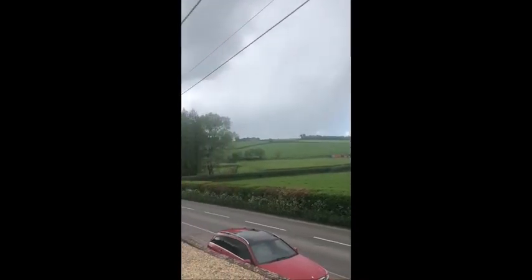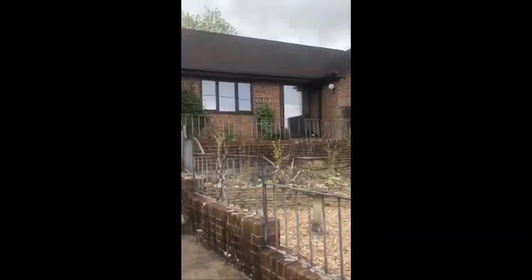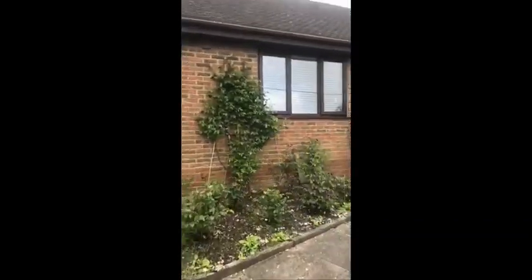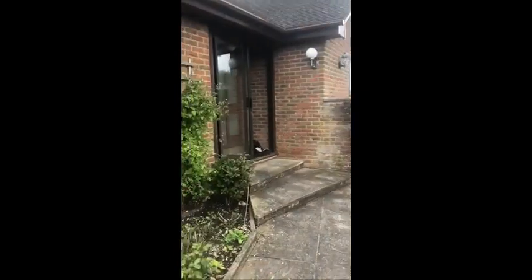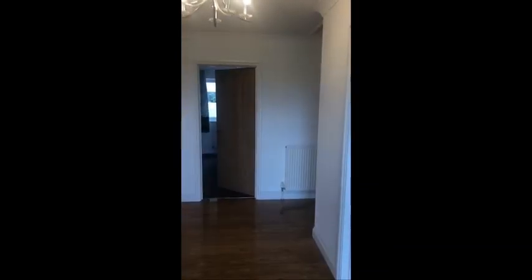Hi guys, so today we are at Sunnybank, which is a detached three-bedroom bungalow in a rural location. I'm just going to walk you through. This has come to the market for sale and is being offered with no forward chain, which is going to be great for buyers.